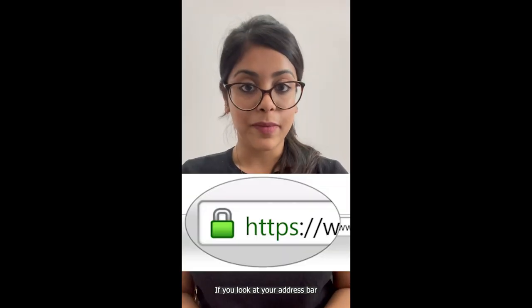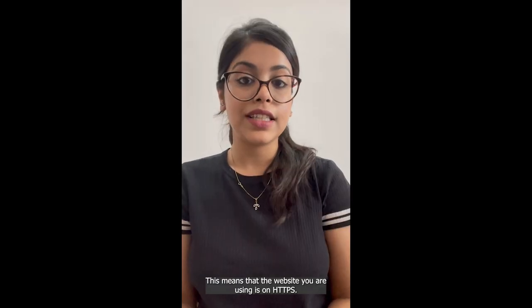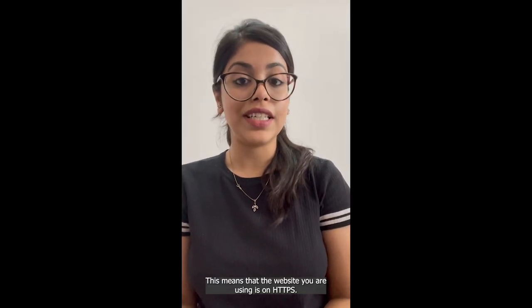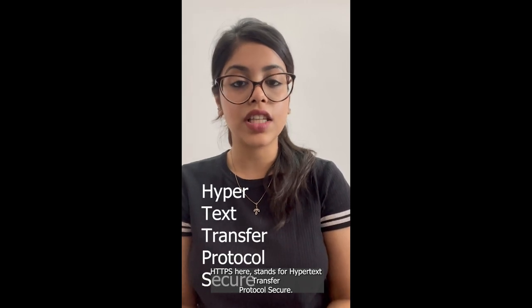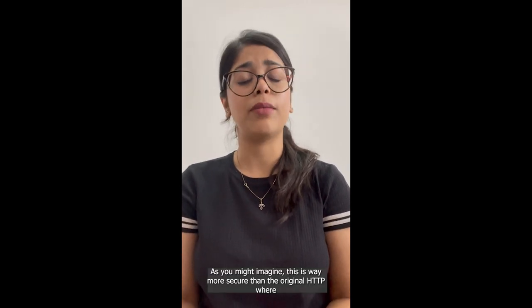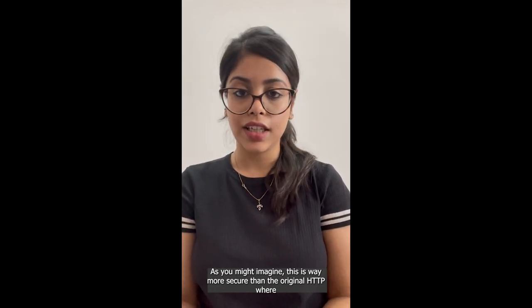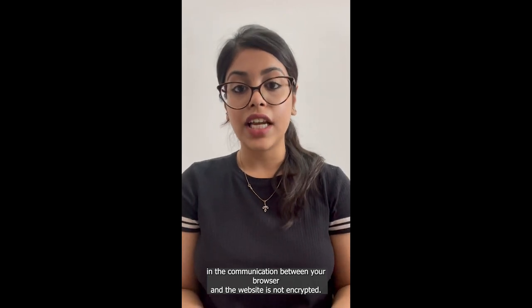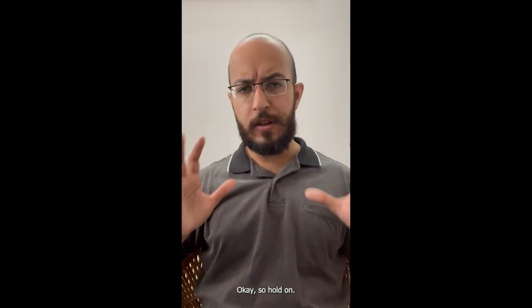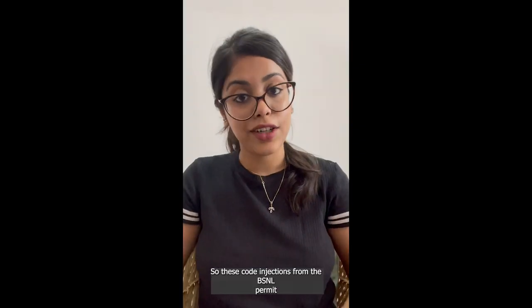So when are you under attack? If you look at your address bar and see a lock on the top left corner, then you're not under attack. This means that the website you're using is on HTTPS — Hypertext Transfer Protocol Secure. This is far more secure than the original HTTP, wherein the communication between your browser and the website is not encrypted.